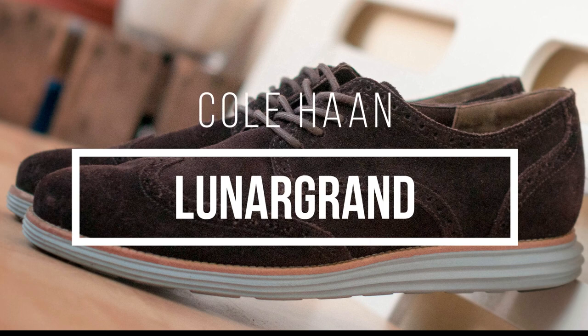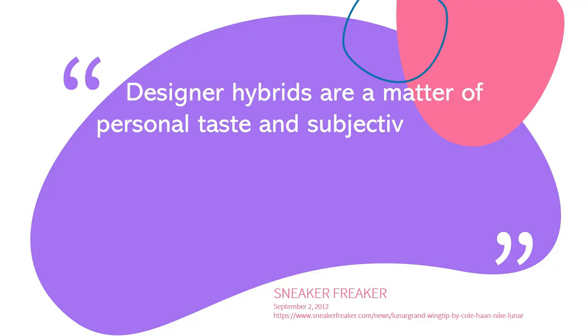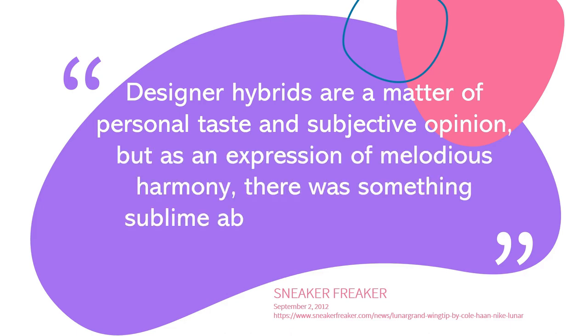In 2011, an image floated onto the interweb showing what appeared to be a traditional brogue atop some sort of Nike sole. Backyard experiment or legitimate leak, this curious image came with no explanation, but the memory lingers. Designer hybrids are a matter of personal taste and subjective opinion, but as an expression of melodious harmony, there is something sublime about this old-fashioned mashup.